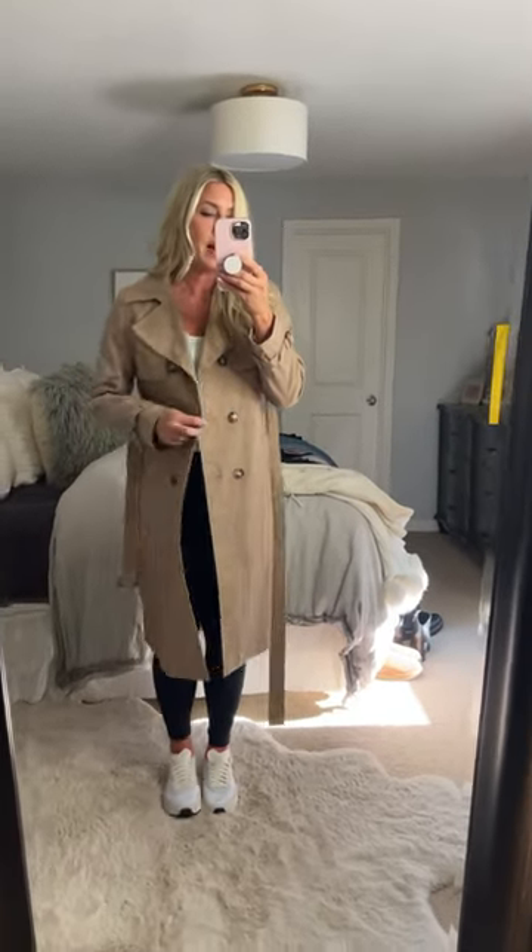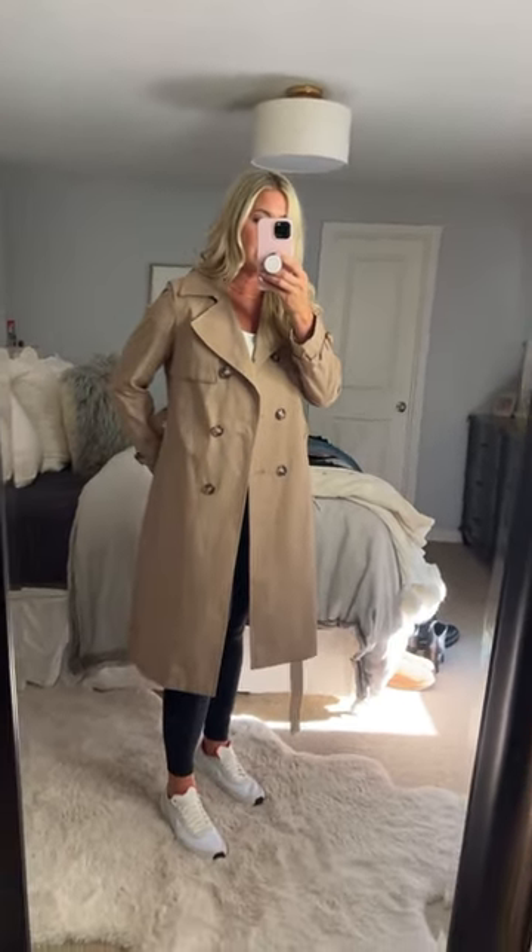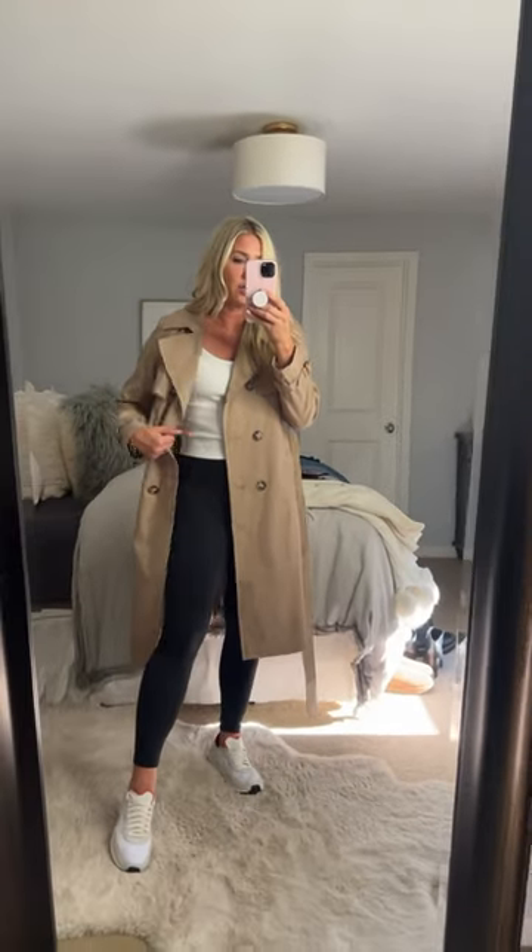You could definitely button it and belt it in the front for a very proper look. You can tie the belt in the back and just let it hang. I like that I can style it with—